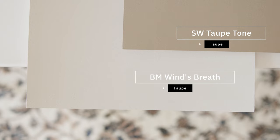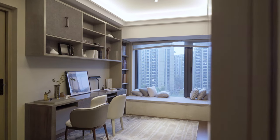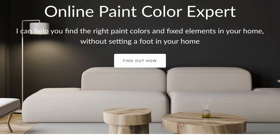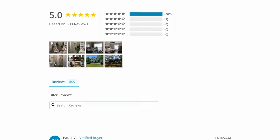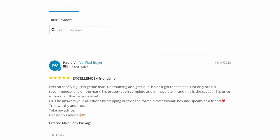For those of you that want to save time and prevent making a costly mistake — and select the right paint colors that will pair with your fixed elements, your interior decor, and the type of lighting that you have in your home — I highly recommend you go to my website. Check out my online packages. I can help you with both interior and exterior paint colors. Please read the reviews and see what clients have to say. I would love to help you.